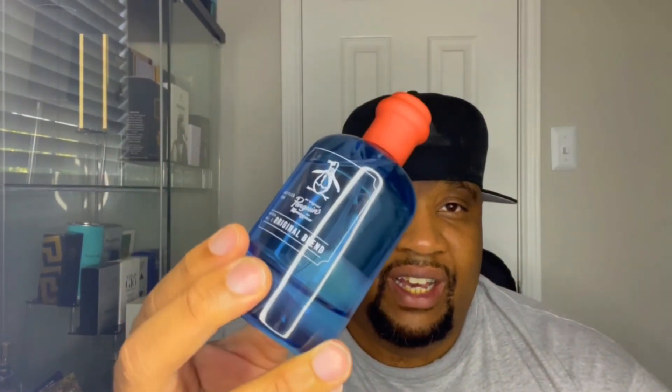Right here, baby — blue bottle. I still need to get the Premium Blend. I got Iconic, I got Original, I need Premium, then I'm done with the blends. Next thing that I caught — I got from Burlington.